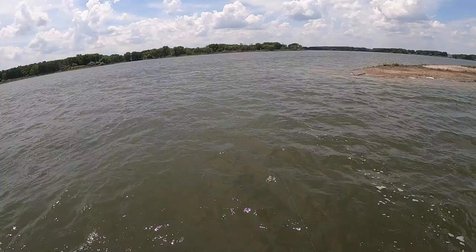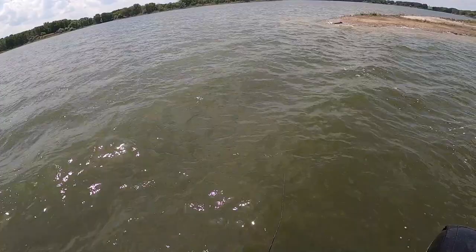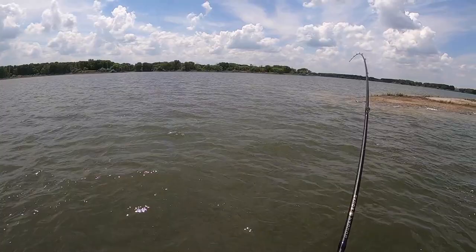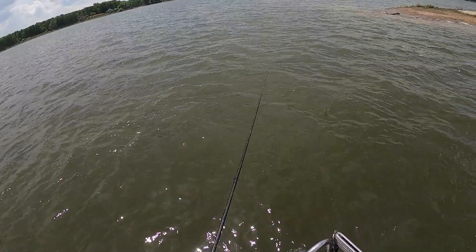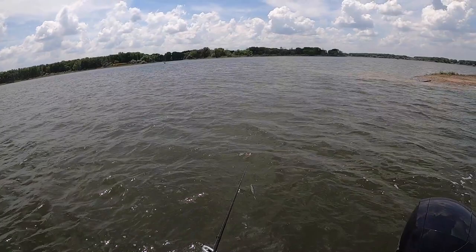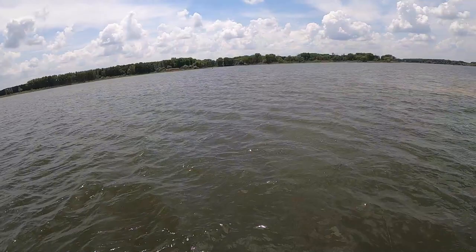Oh my goodness, something hit it just reeling it in! Whoa, something's hitting it right here — what the heck?! Oh my gosh... What the heck was that? That had to have been like a big wiper, man. That sucked so bad.